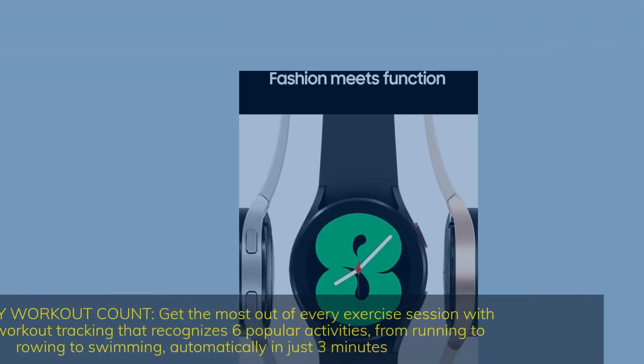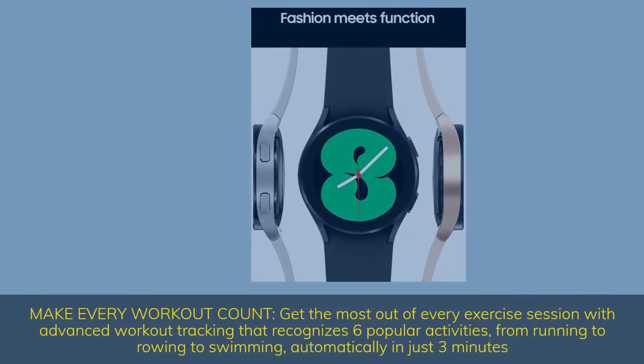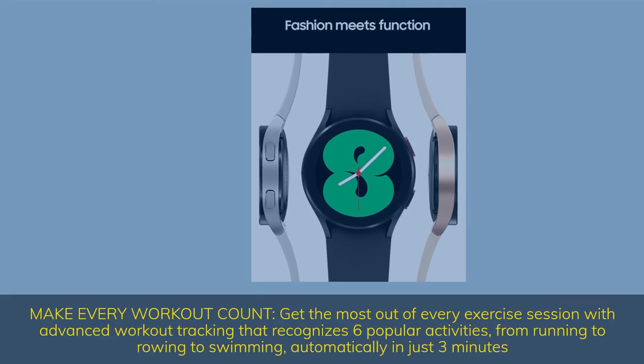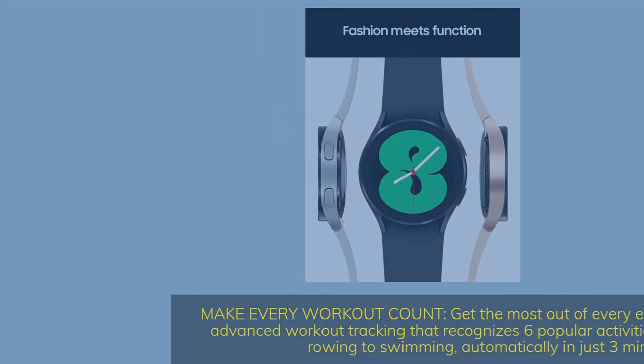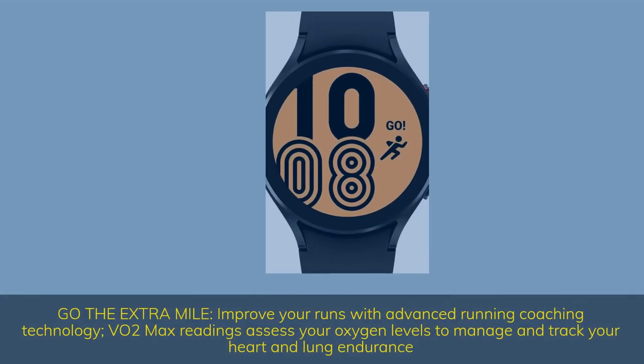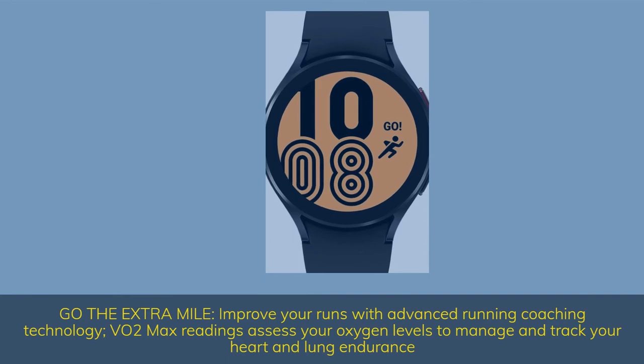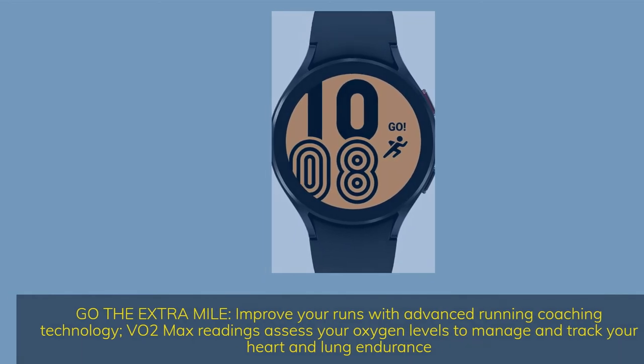Make every workout count — advanced workout tracking recognizes six popular activities, from running to rowing to swimming, automatically in just three minutes. Go the extra mile and improve your runs with advanced running coaching technology. VO2 max readings assess your oxygen levels to manage and track your heart and lung endurance.